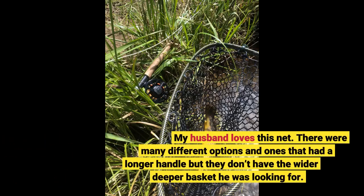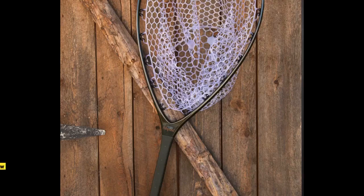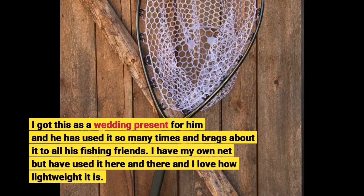My husband loves this net. There were many different options, ones that had a longer handle, but they don't have the wider, deeper basket he was looking for. I got this as a wedding present for him and he has used it so many times and brags about it to all his fishing friends.